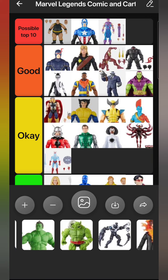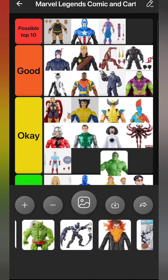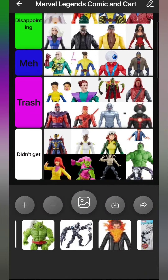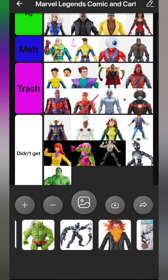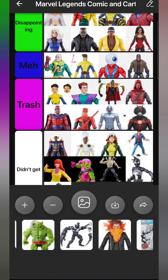Going with the green theme, we have Totally Awesome Hulk, which I did not get. No desire to own this character - no problem with the design, but I'd take an Amadeus Cho in his normal form but not as Hulk. That was a pass for me, which was lucky because that wave mostly sucked.